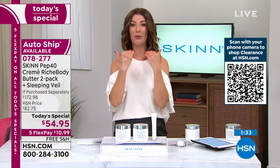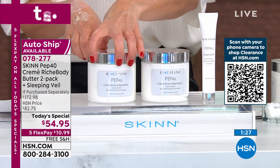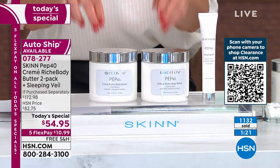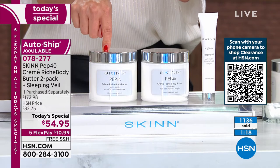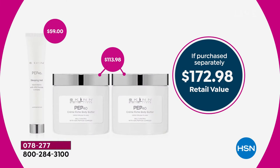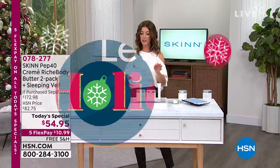These are 16 ounces — a pound of body butter. A little bit goes a long way. One is $57. Two is $54.95, and you get the full size of the sleeping veil, which will give you weeks of intense treatment for your face. Also anti-aging for your face — a face and body combination that would retail at nearly $173. Today we can get it out to you for $54. Here are some online reviews: 'I absolutely love this creme riche — it moisturizes and stays that way.'